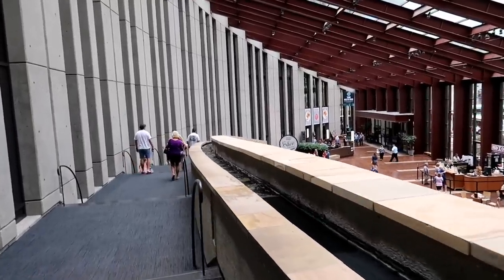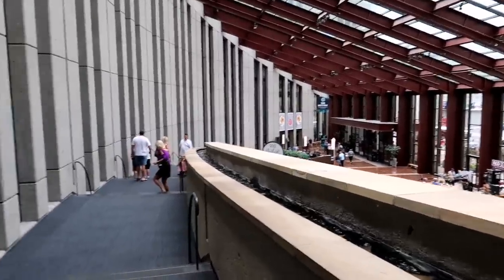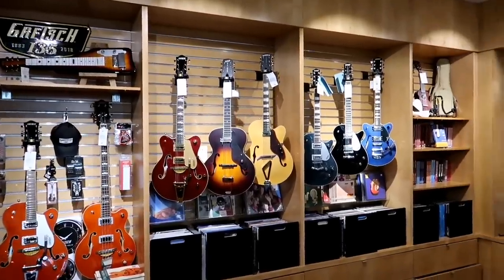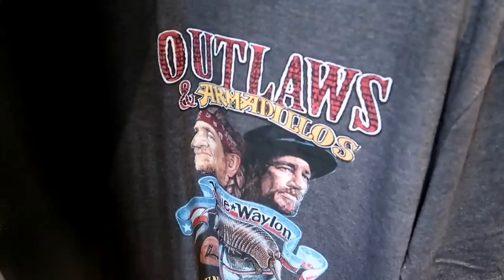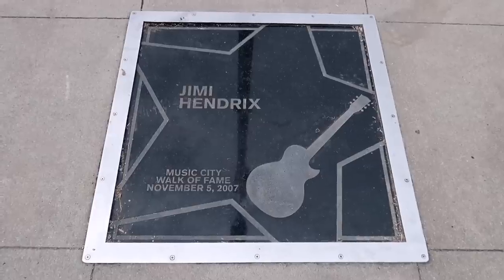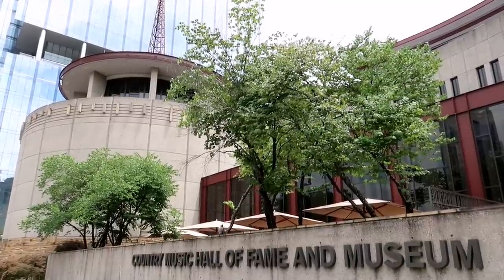We will definitely be back — they have three full floors and I really only vlogged like half of two floors, so yeah, we'll be back. Nice merch shop — very nice merch. You can even buy guitars, and all kinds of Willie Nelson books too — 'The Tao of Willie.' Oh, look at that shirt. I don't know — am I a Stetson man? Well my friends, we are out of here. Have a great day and we'll see you all tomorrow. Goodbye.